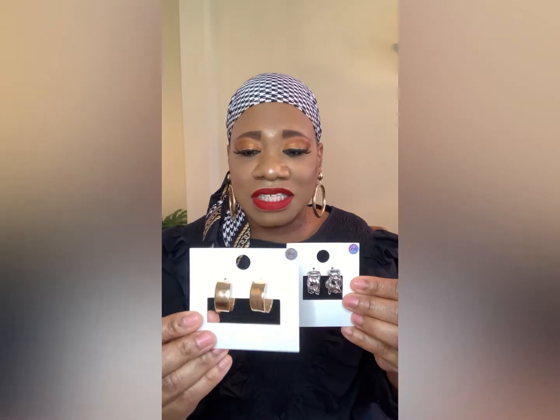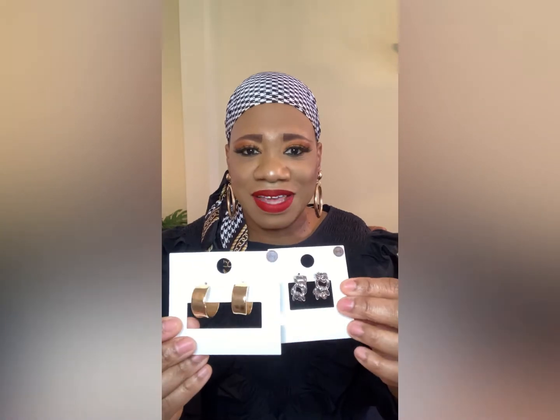I'll start with these huggy earrings — huggy earrings are going to be really big. I got this gold pair and then this silver chain pair as well, because chain-type jewelry is going to be really popular and big. I thought these were really cute — these were $5.99 and these were $4.99.